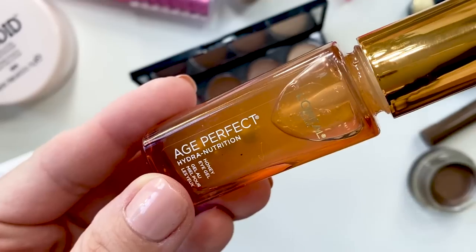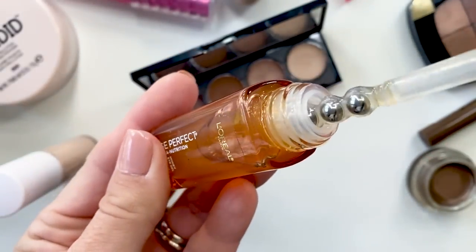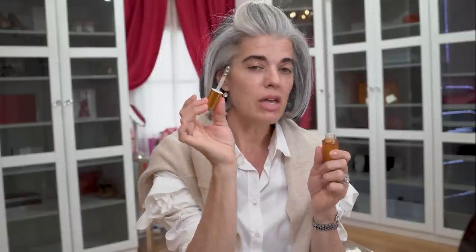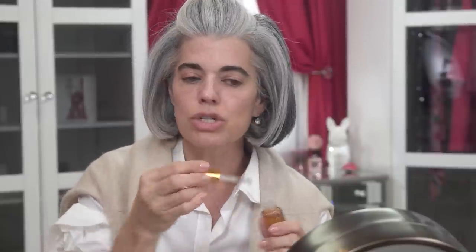I'm going to start off with prepping my skin using the L'Oreal Age Perfect Hydra Nutrition Honey Eye Gel. It has Manuka honey in it and these three silver balls at the end, which I find really unique. It feels very smooth, hydrating, and cooling on the skin — you can even put it in the refrigerator. I love how it just soaks into the eye area; it's not heavy or greasy.